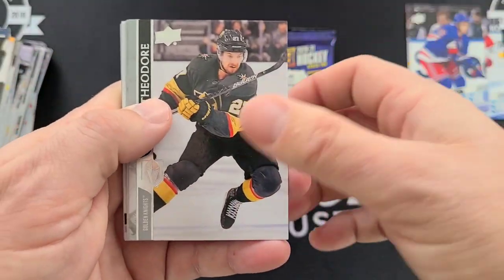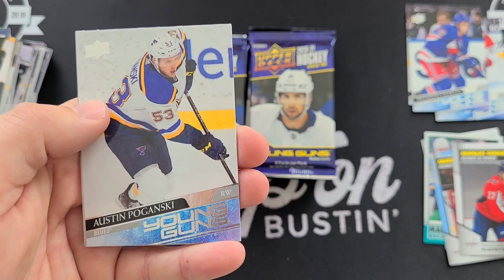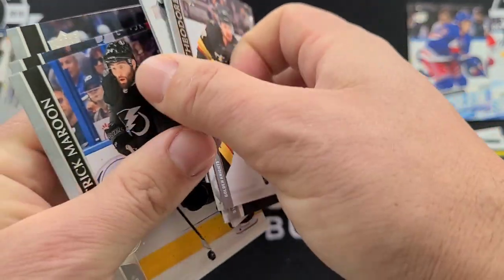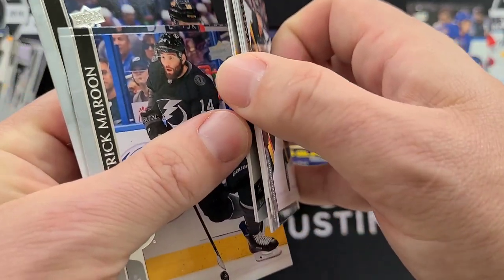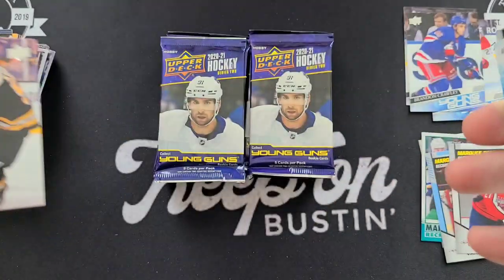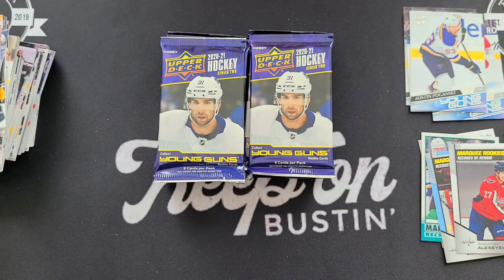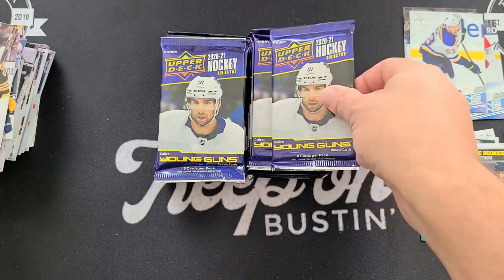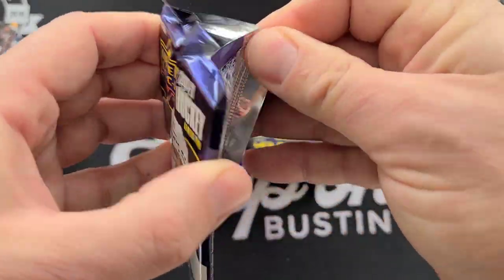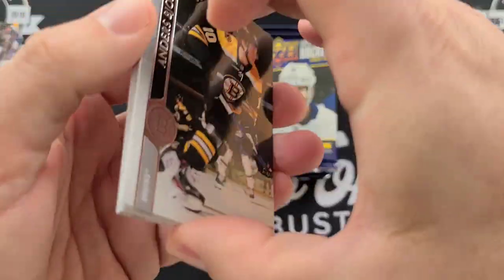Got a Young Guns — Austin Poganski Young Guns. News of the day: Tokarsky is potentially retiring — potentially announcing that very shortly. I guess his hip injury is just not doing it for him. Attempted to come back this year and just couldn't do it.